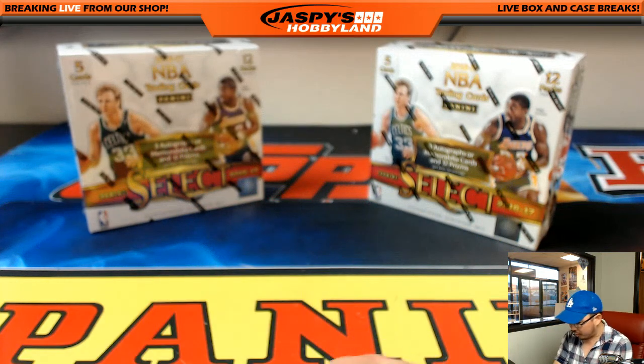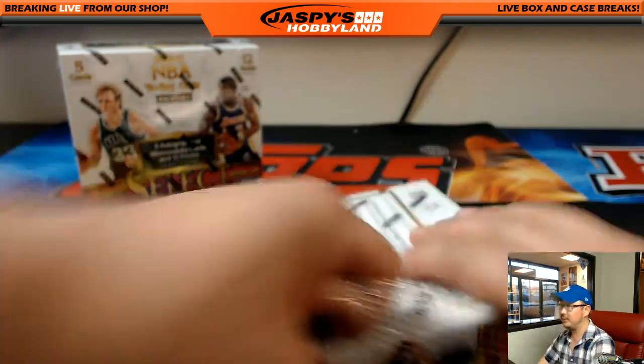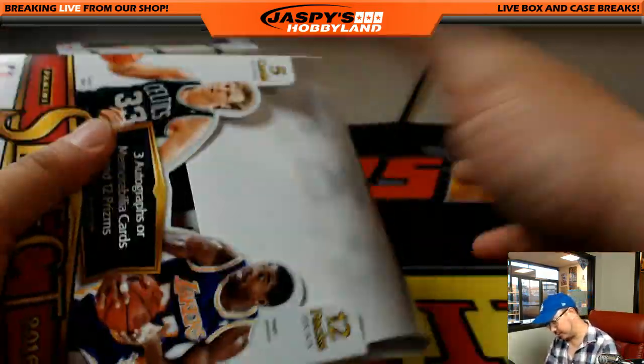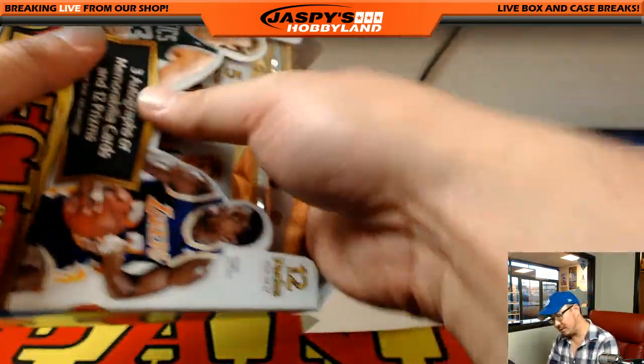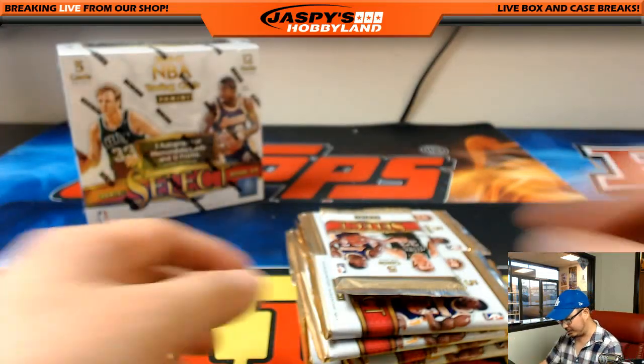We have the final third of this case in the store right now at JaspiesHobbyland.com. People were asking about pick-your-teams — they're finally on the site, so get it going. It's a third of a case, so a third of the price from a full case break — a little bit friendlier on the wallet.